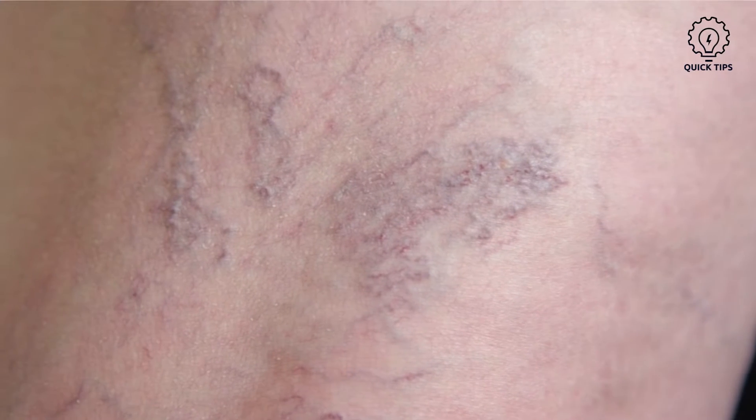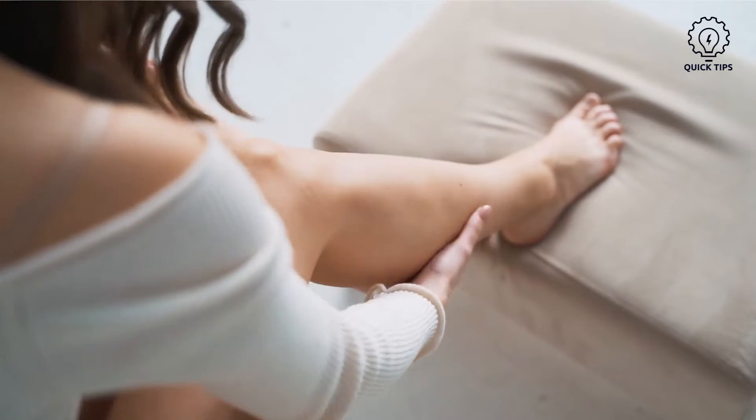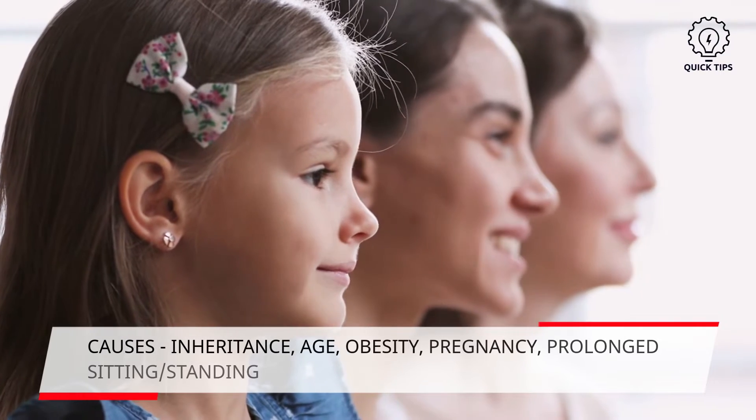Prevent and eliminate varicose veins. You may be frustrated to have this condition. Varicose veins develop for several reasons, therefore it is important to understand why they occur in the first place. Some people are more prone to having this condition due to various factors.